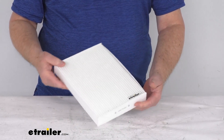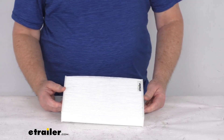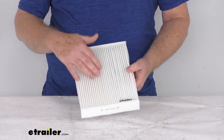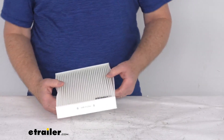This custom fit cabin air filter will replace your vehicle's existing filter to help improve the air quality. It creates a healthier environment in your cabin by providing cleaner air during heating and air conditioning use. The white media particulate fill will filter out over 90 percent of outside pollutants.